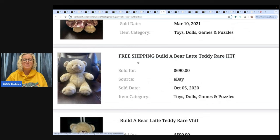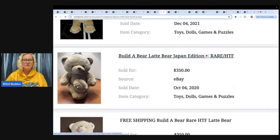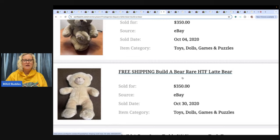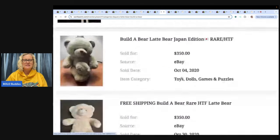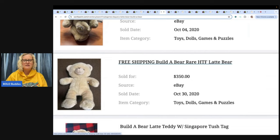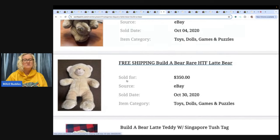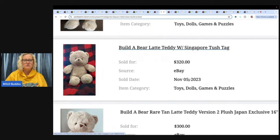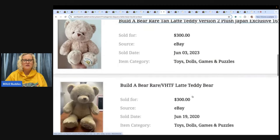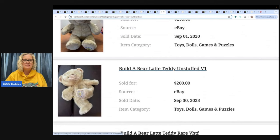$690, free shipping. $500 in 2021. There's the foot — I wonder if the foot matters. This one's Japan edition, $350 in 2020. So this one here that says free shipping — $690. I think they might have had two, because that's a different date: October 5th, October 30th 2020, so they may have just used a different cover photo since the title is the same. This one says Singapore, tush tag — $320 in 2023. $300, 2023. Is this crazy? Build-A-Bear, guys. They also sell unstuffed.